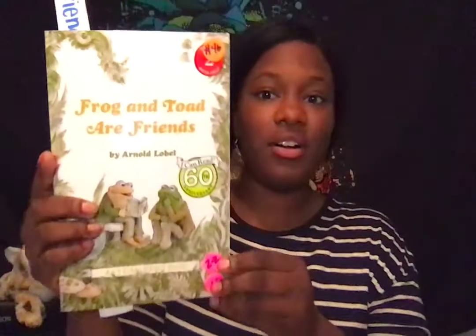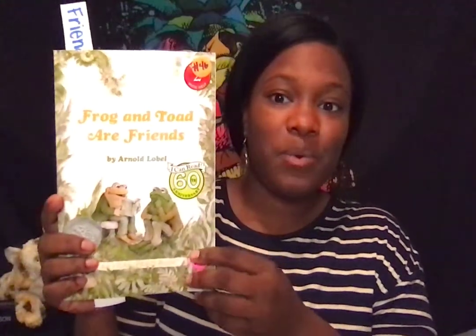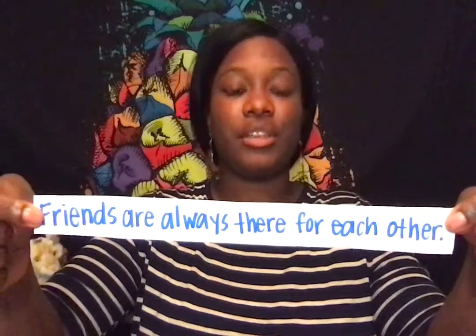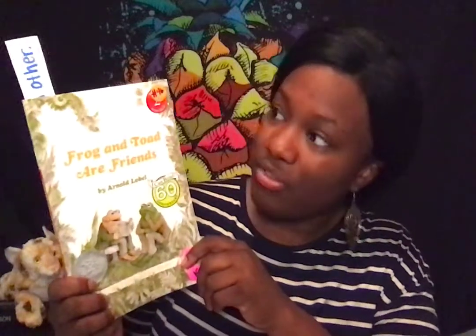Let's look at this next book — another one of our favorites, Frog and Toad, our friends. What life lesson can we learn from this book? Let's see if there are any fortunes in there. There's a fortune! It says: friends are always there for each other. Absolutely. We can definitely learn that from Frog and Toad. They show us in every story how they're friends and how they always show up for each other. So that's a great life lesson — friends are always there for each other.